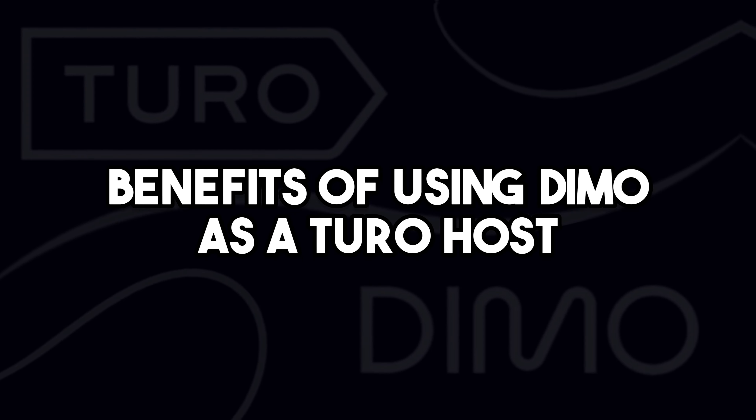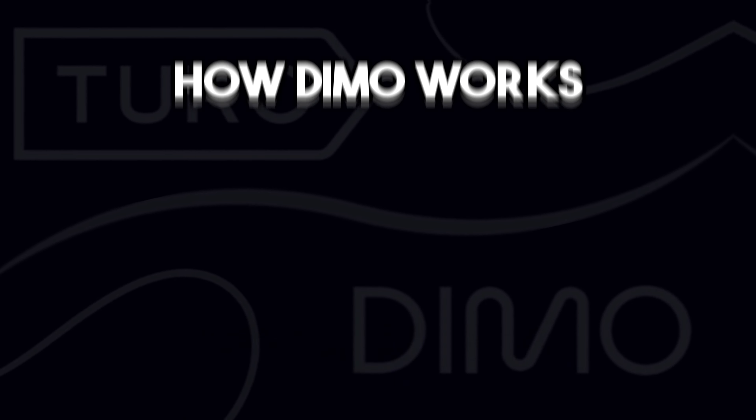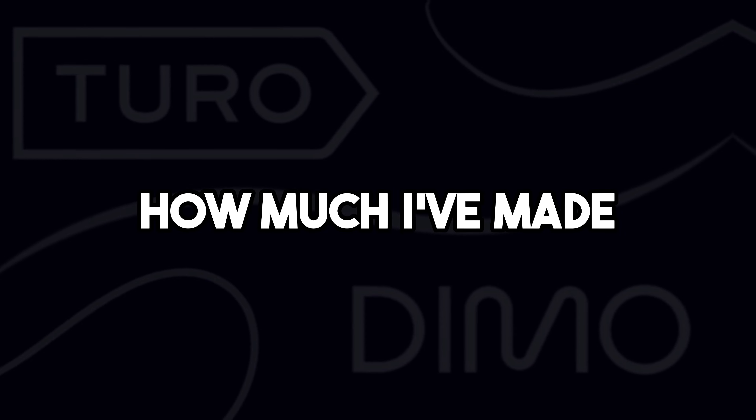This one thing helps me earn more money than your average Turo host. So whether you're thinking of becoming a Turo host, you're already renting your car on Turo, or maybe you have an entire fleet, definitely stick around because this device is going to be a game changer. In this video, I'm going to talk about the benefits of using Deemo for Turo hosts, which go beyond earning passive income, how Deemo works, how Deemo can benefit fleet owners, and how much I've made so far.